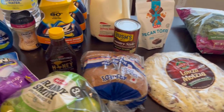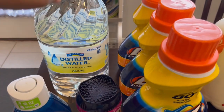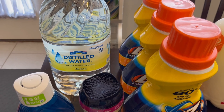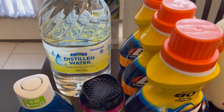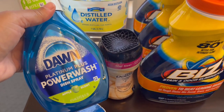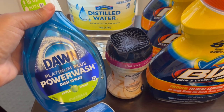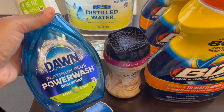I'll jump right in and show you what I picked up. I actually got six bottles of distilled water — I didn't want to put them all on the table, but I got these for our humidifiers at home. I also got a Dawn Power Wash refill. They had a coupon in store, so this ended up being $2.44.